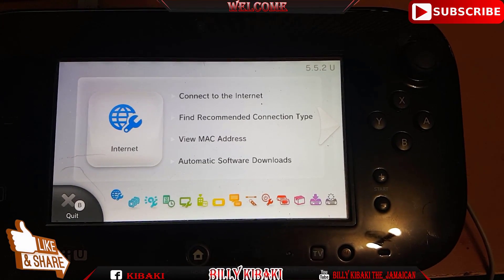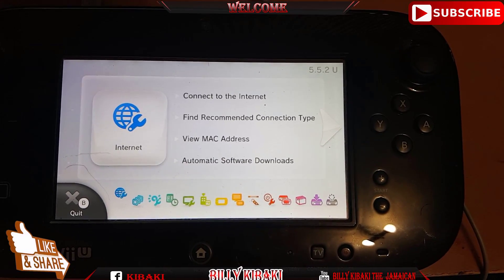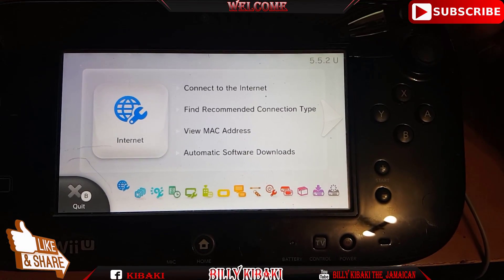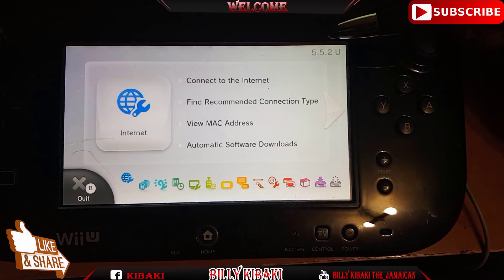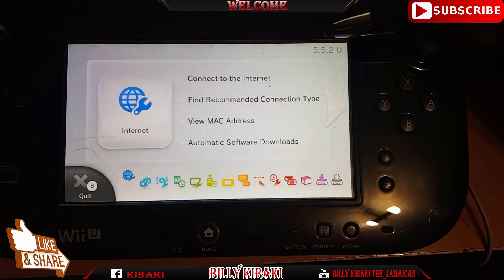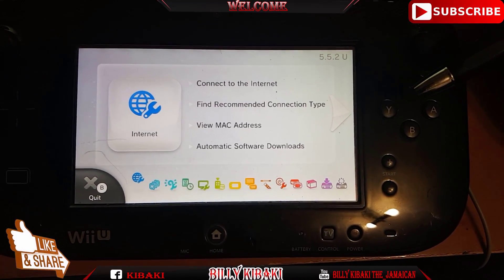What is going on YouTube, it's Billy Kibaki, and today I'm going to show you how to block your Nintendo Wii U from getting updates from Nintendo. As you can see at the top right corner, my firmware is 5.5.2, and just the other day my firmware was 5.4.0 — Nintendo has forcefully updated my system. Just follow my steps and I'll show you how to block it from getting updates ever again.